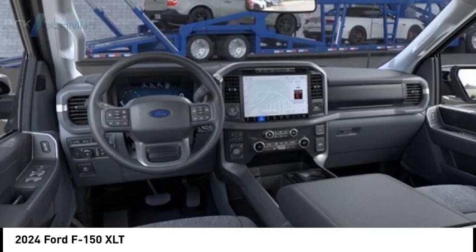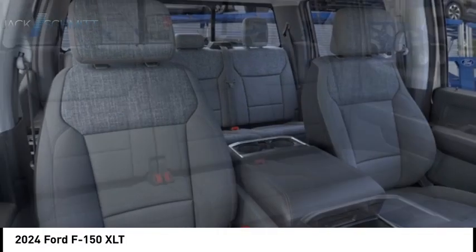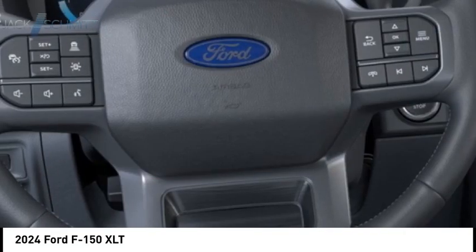Front suspension types include double wishbones and strut. Additional features include power brakes and braking assist. Wouldn't you look great in this vehicle? Stop in today and see for yourself.